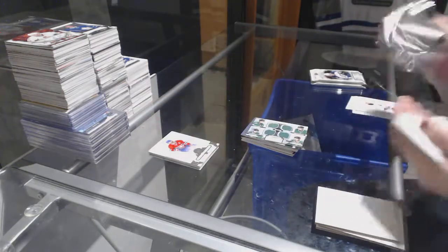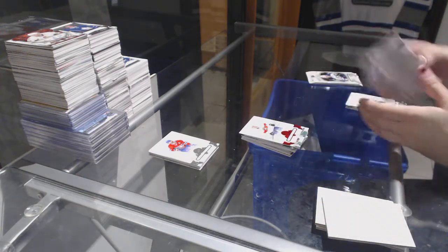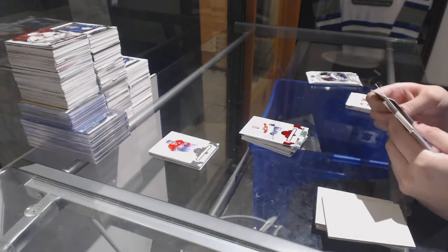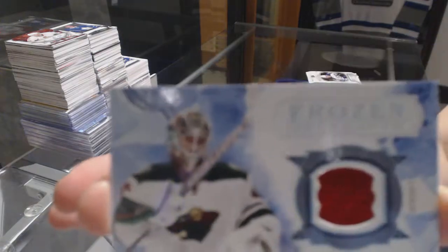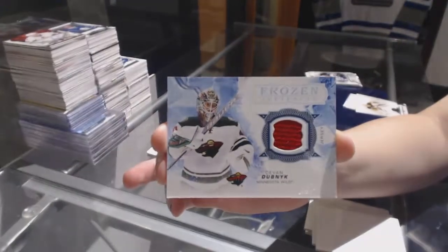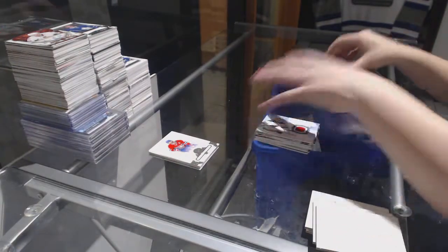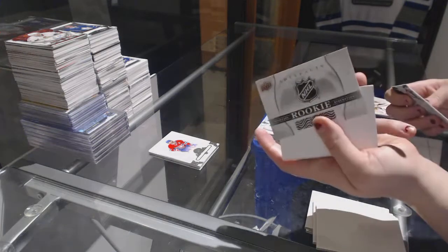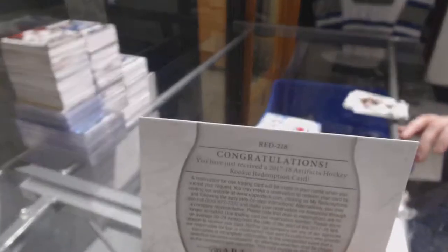Miss Foxworth. Ruby numbered to 299, Nick Bukestad for the Florida Panthers. Number to 599 for the Ottawa Senators, Mike Hoffman. And a Frozen Artifacts jersey for the Minnesota Wilds, Devin Dubnik. And a Wild Card Rookie Redemption, which is number red 218 and will be randomed off.